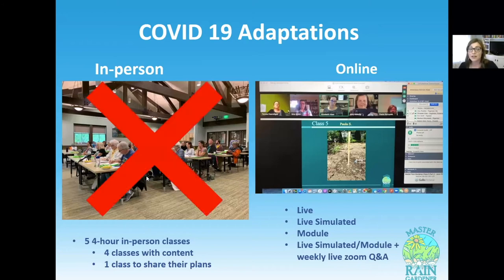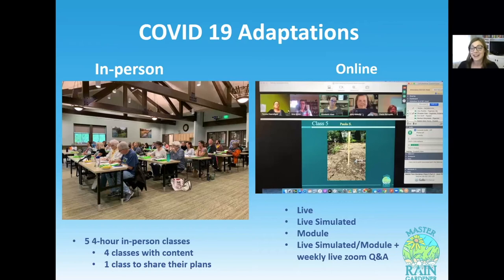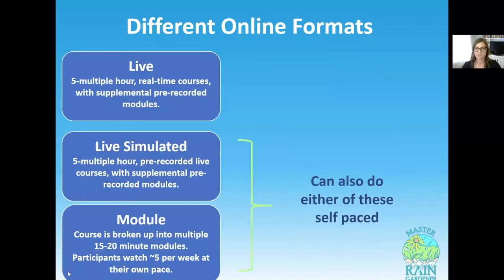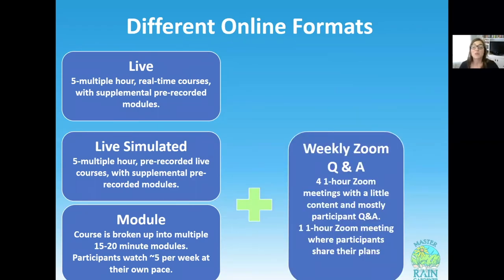During COVID, we had already had a few classes on the schedule — two in-person classes and two more online ones planned for 2020. When March hit we realized we'd probably be having all virtual classes that year, and we were super lucky we already had all these tools ready. We were just tweaking to find the method that suited participants best. You can add the weekly Zoom Q&A onto both the live simulated and the module portions of the online class.